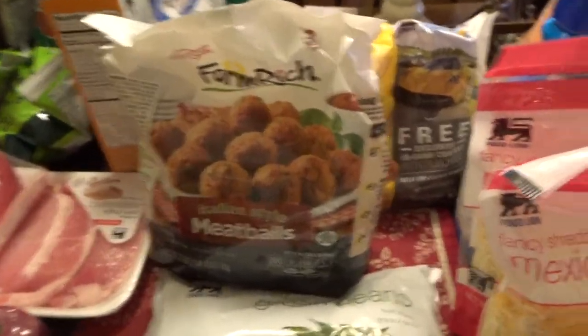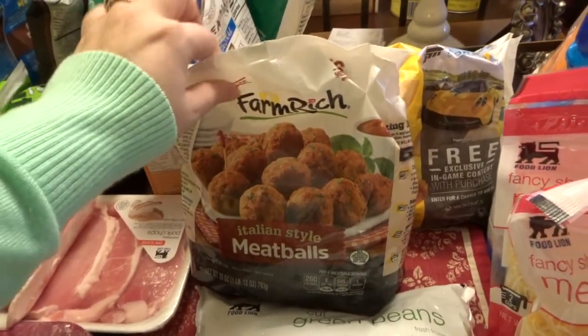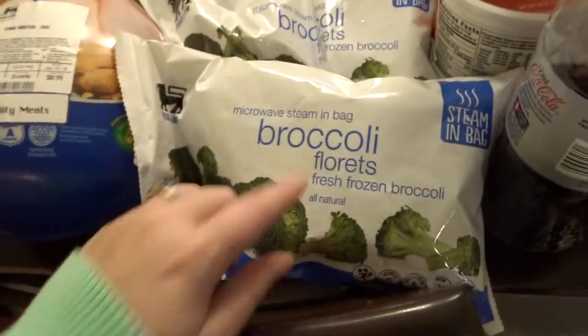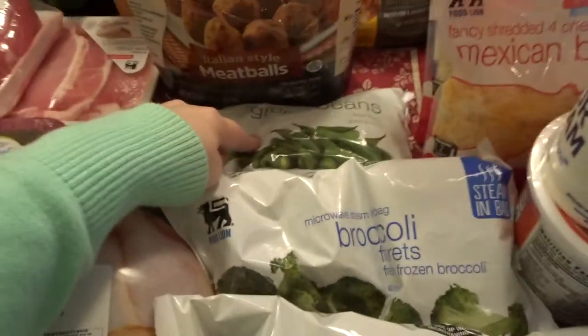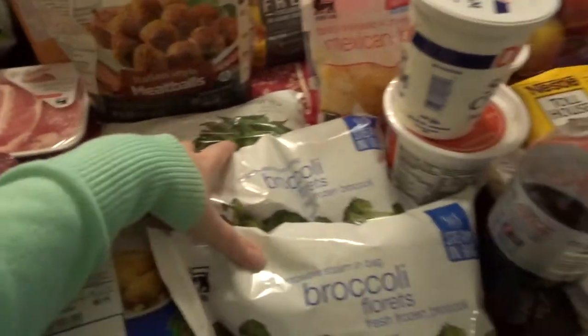We grabbed some meatballs for spaghetti and meatballs because that's a fave in our house — my son loves that. Some pizza rolls for Anthony because he's going to be home for a little bit. And I got two things of broccoli and a thing of green beans. I also had a bunch of canned vegetables so I just grabbed a few frozen.